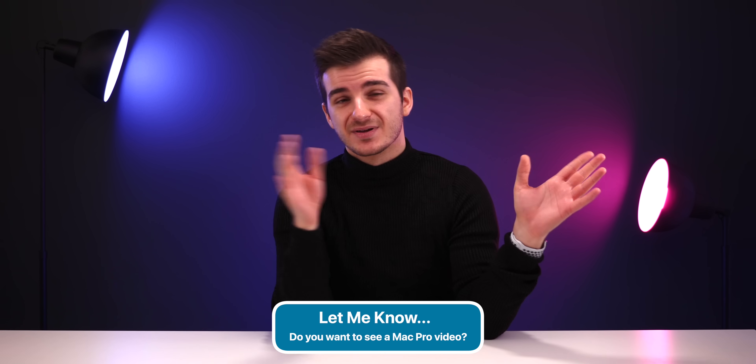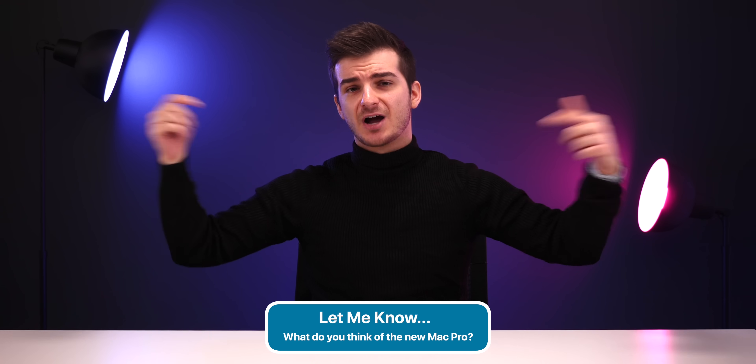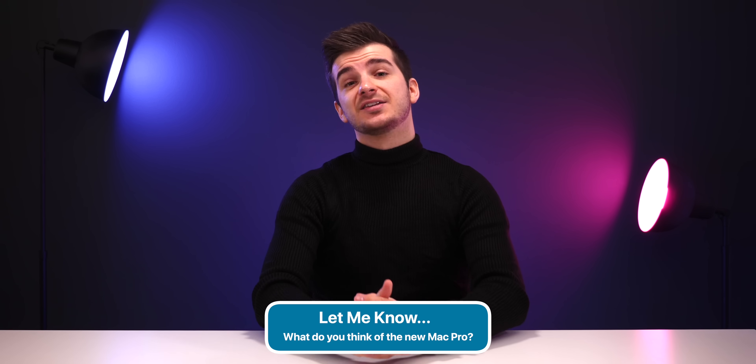The question is, am I getting a Mac Pro? And the answer is actually not. I'm not getting one — it's just a complete overkill for our workflow, and the 2019 iMac is a much better choice. But if you want to see the baseline model featured in a video with benchmarks and a full review, we might get it in January. So definitely let me know if you want to see a video on the baseline model. Thank you for watching — I'm Daniel — and I'll see you guys in the next one.